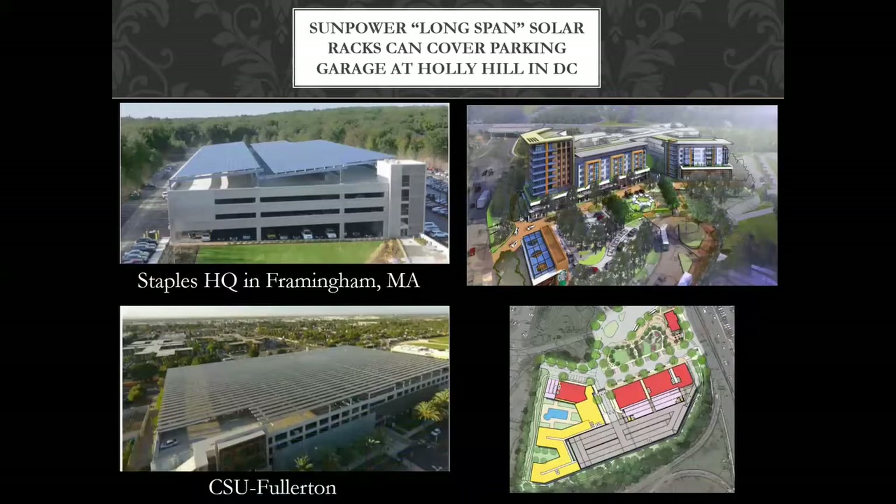SunPower has the best rack — they call them long span, and they cover huge amounts of area. That's what we'll likely be using for Holly Hill in the upper right corner: 450 households with a five-story parking garage next to it. We're going to cover that parking garage in solar — you can see it in gray in the site plan. The whole thing gets solarized, and we're also putting solar on the walls of the parking garage. Parking garages are ugly; solar panels are less ugly. And we get to showcase it to the whole highway.